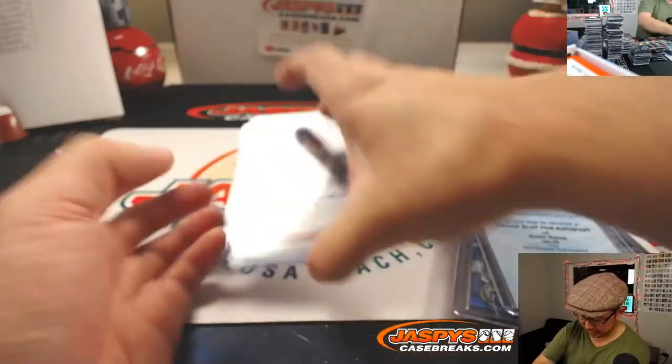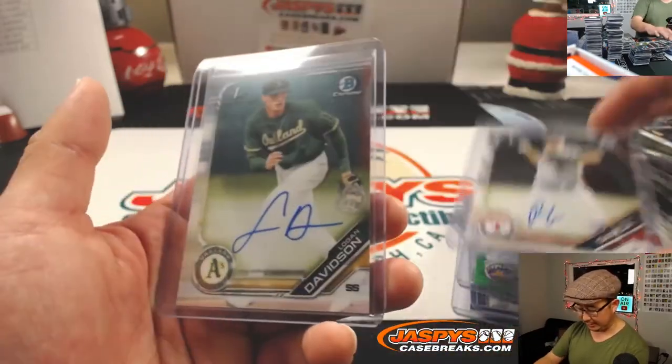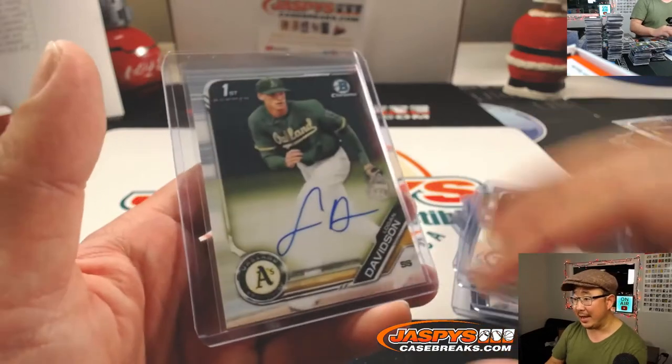Hunter Bishop — strong. A couple of Michael Bushes in there, nice Bush. A couple of Brett Beatys. Garcia and Logan Davidson at the end.